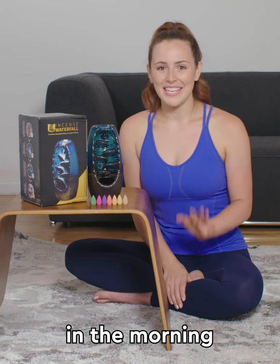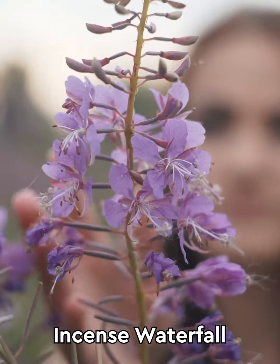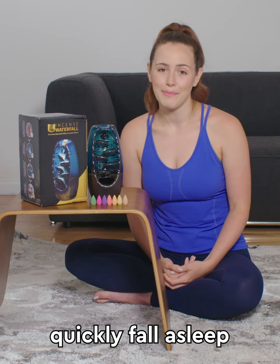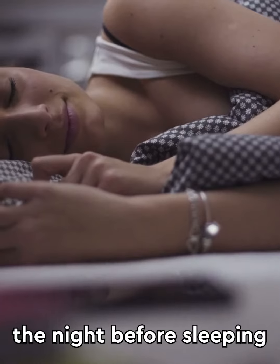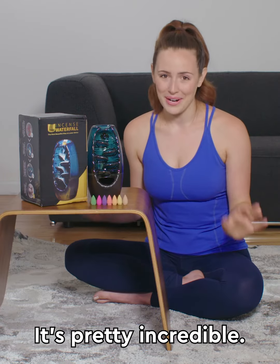The third thing hit me in the morning after my first night of using the Incense Waterfall. Lavender and chamomile are widely known for their ability to help you quickly fall asleep and stay asleep. So I used their lavender cones the night before sleeping and wow — I have not slept like that in years. It's pretty incredible.